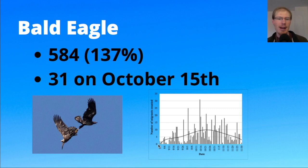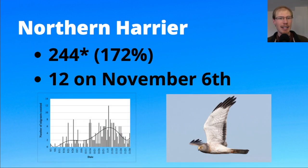Looking at the graph, bald eagles migrate the whole season with perhaps a peak more towards the middle to late part of the season. This year the peak day was right in the middle of the season on October 15th.